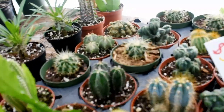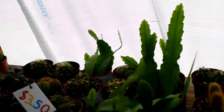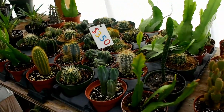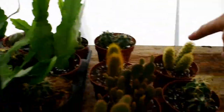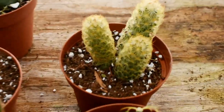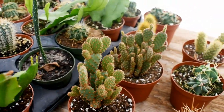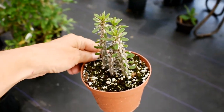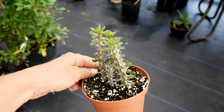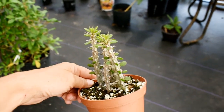We have Madagascan palms, Arizona barrel cactuses. There's just all kinds — I don't even know what all these cactuses are because I'm still learning. But finger cactus is cool, bunny ear in different colors. Madagascan ocotillo — oh, that's really beautiful. I love it.